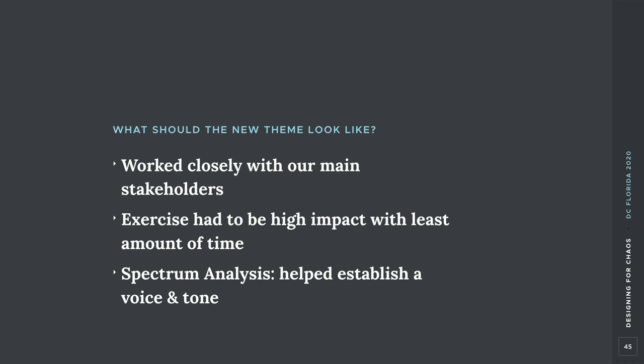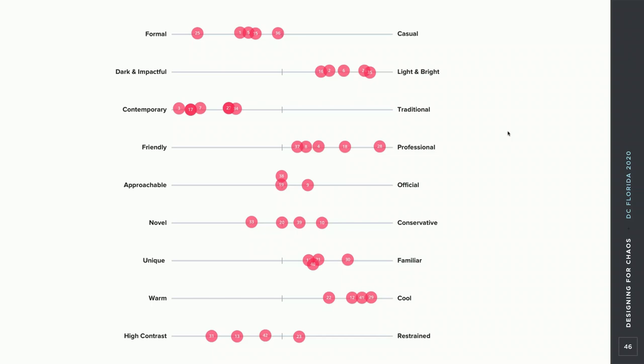A big question was: what should the new theme look like? We didn't have a lot of time to spend answering this, so we went through our tool belt of exercises and landed on something called the Spectrum Analysis Exercise. This exercise allowed stakeholders to complete it on their own time — if they had half an hour on a Tuesday, they could go in and do it without us walking them through anything.